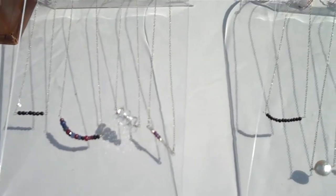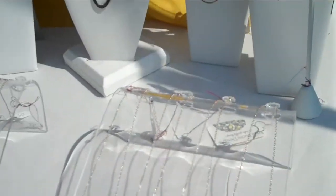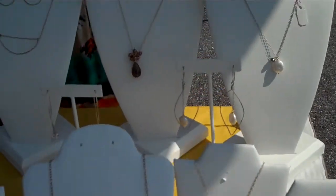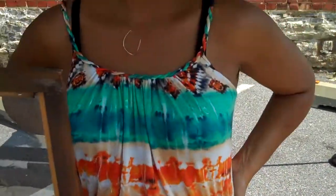I sell online as well — EricaBurnsDesigns.com — and I have an Etsy shop. This is kind of a sampling, and I do custom work. I sell locally at Silk and Burlap, and I also have wholesale accounts across the country.